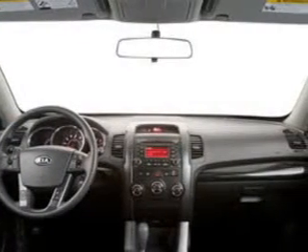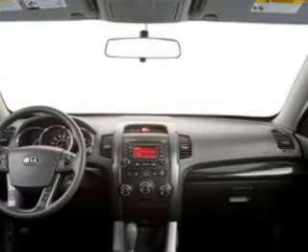Power door locks. Power windows. Cruise control. Bluetooth wireless. An AM-FM stereo with a CD player. Satellite radio. Power mirrors. Call today to schedule a test drive.